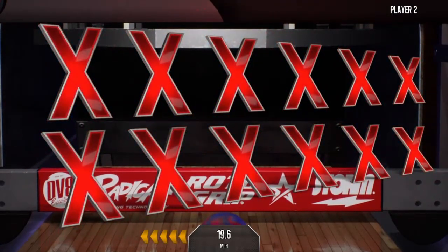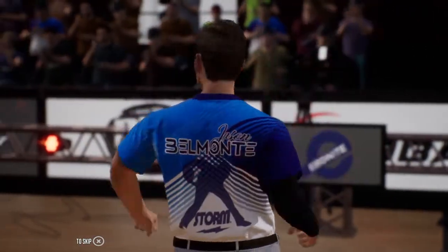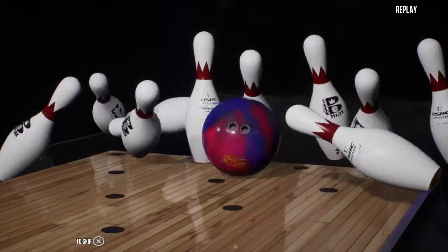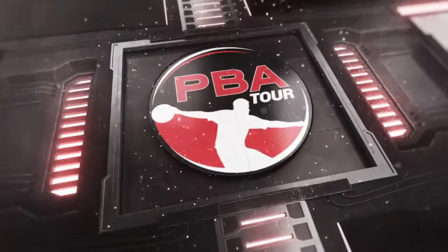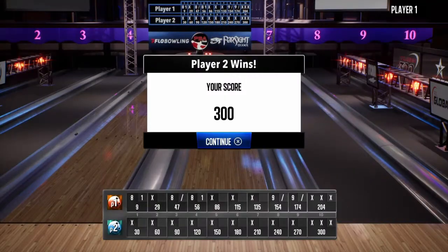There it is! A perfect game! One for the history books. Wow! Amazing effort right there. That's the end of our broadcast, bowling fans, and what a night it was. We'll see you next time.